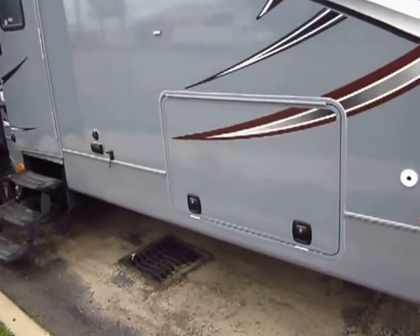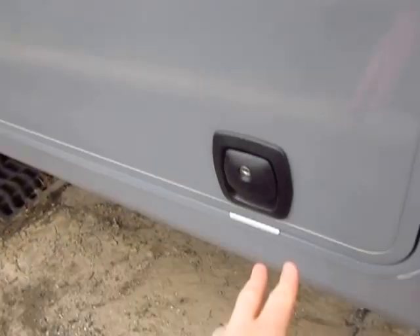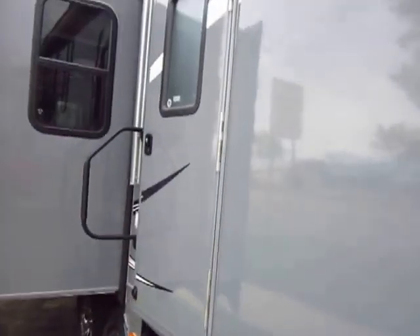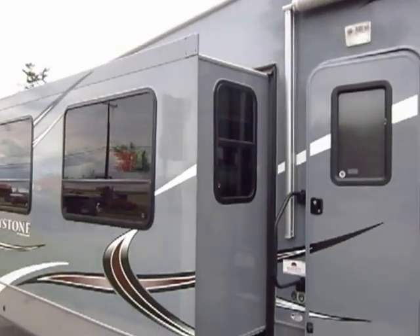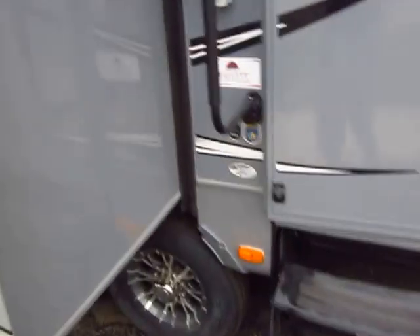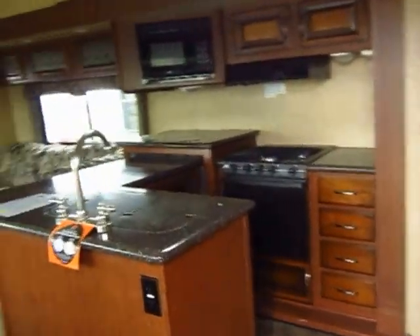Greystone was really ahead of its time. They've been doing these things for a couple of years, but everyone else has started to catch on to things like the slam latch baggage doors. Greystone was doing them standard a long time ago. The platinum paint package and the aluminum wheels have been standard on here — they're still optional on a lot of fifth wheels that a lot of people are building.